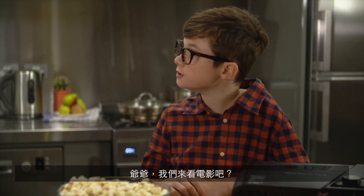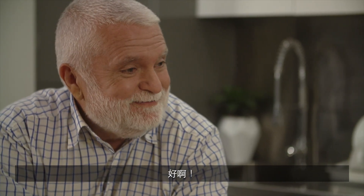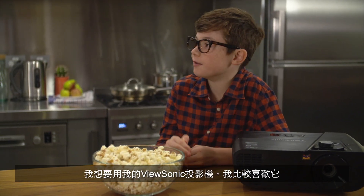Grandpa, should I be watching a movie? Sure, why not? I want to use my ViewSonic. I like it better.